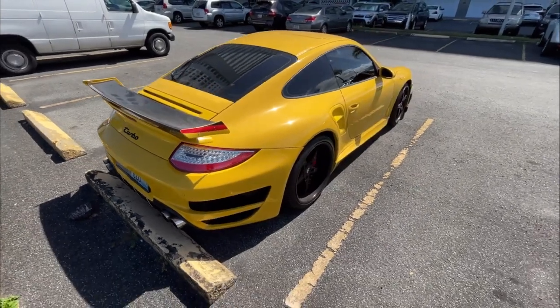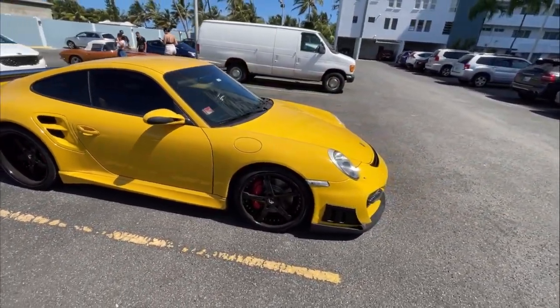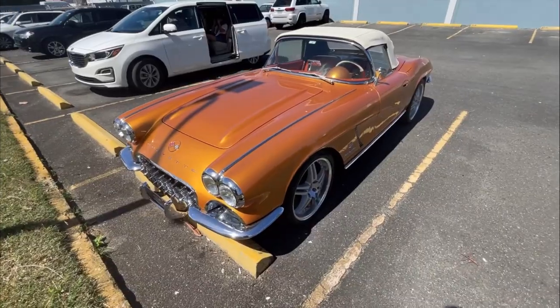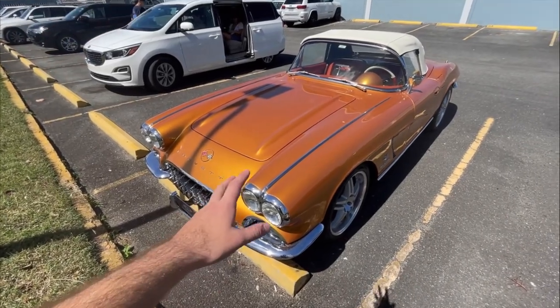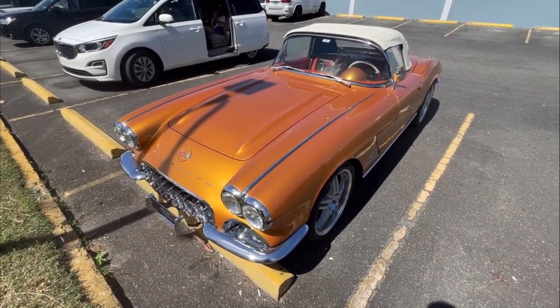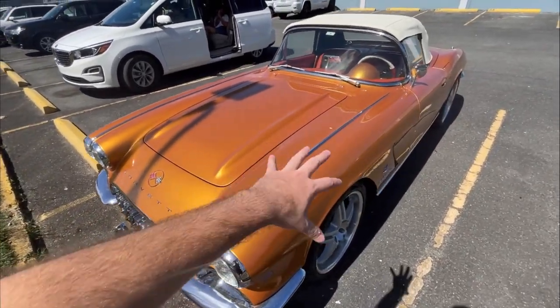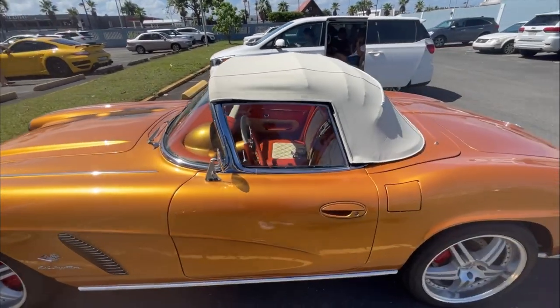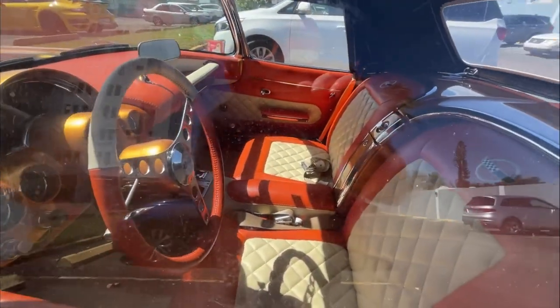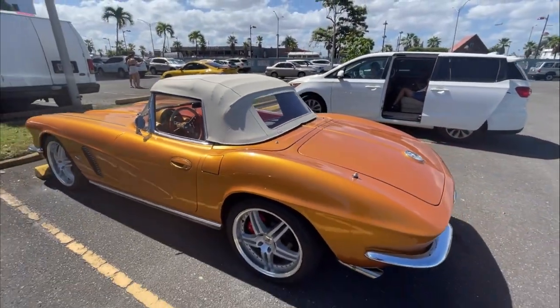This is just a mean, mean car. I'm not really a big fan of this Corvette's color — it's kind of like a tangerine, rusty brake-dust type of color. It's a beautiful car nonetheless. Look at that interior, overlooking the turbo we just saw earlier — this is absolutely stunning.